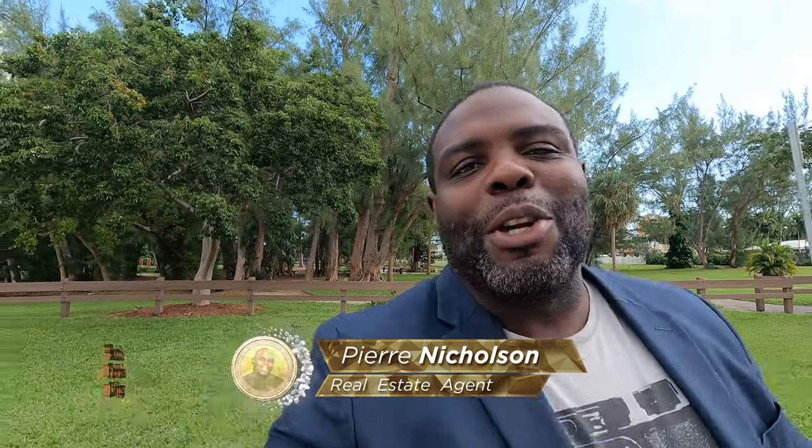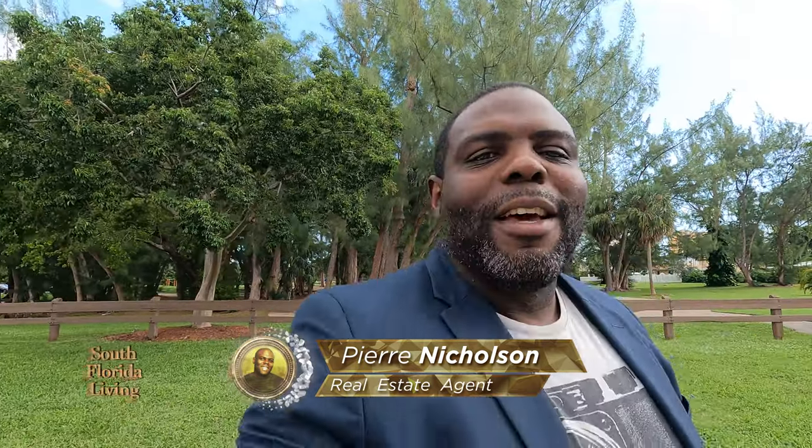Yes, yes, yes, yes, yes my friends — you know what time it is. It's your favorite realtor Pierre Nicholson, and I'm back with another property tour down here in beautiful South Florida. Near-miss on a hurricane, but look, it's all good.